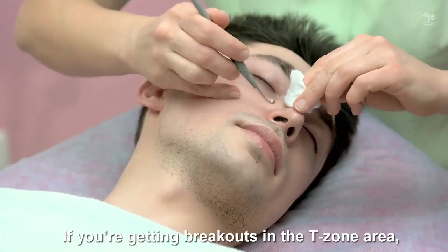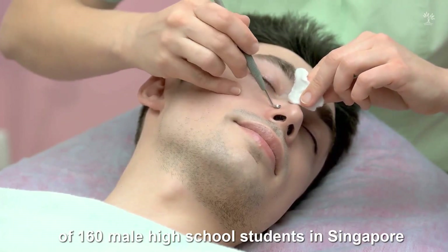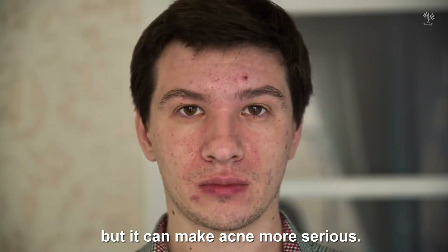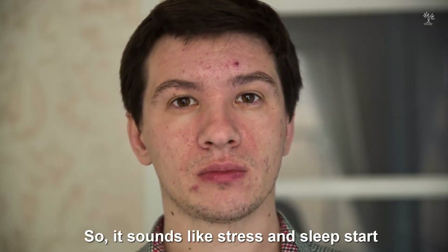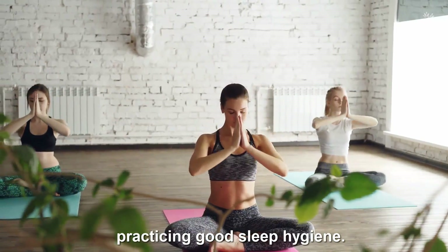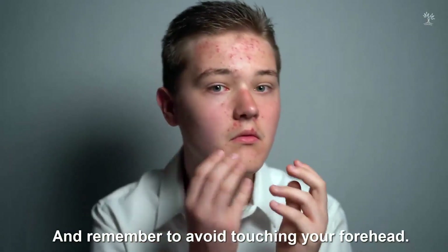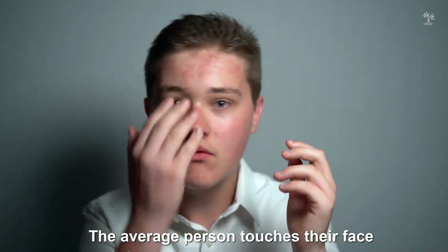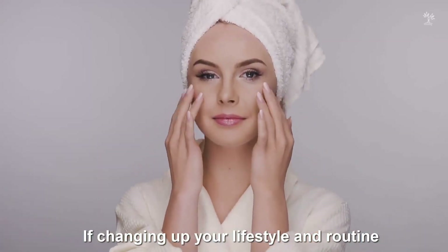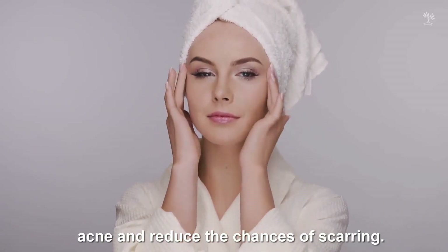For acne on your forehead and nose: if you're getting breakouts in the T-zone area, think oil and stress. A large-scale study of 160 male high school students in Singapore found that high stress doesn't have an effect on oil production, but it can make acne more serious. Stress and sleep start a vicious cycle with acne. If you notice a pattern, try meditating before bed or practicing good sleep hygiene. Listening to music or exercising are also natural ways to relieve stress. Remember to avoid touching your forehead — the average person touches their face hundreds of times per day, spreading oils and dirt directly into the pores. If changing up your lifestyle and routine doesn't help, talk to your dermatologist about creating a treatment regimen to calm down acne and reduce the chances of scarring.